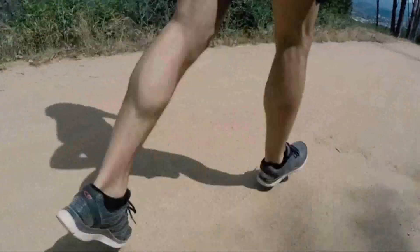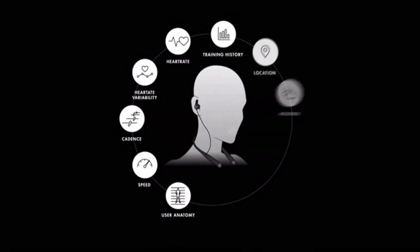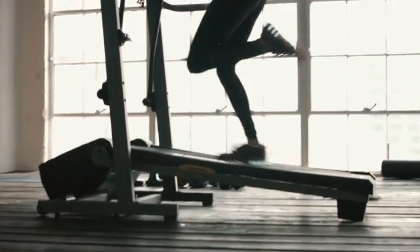V pulls data from many sources, looking at your workout history, goals, and apps including Google Fit and Apple HealthKit. Her biosensors detect real-time physiology such as heart rate and exertion. She also knows your environment like elevation, location, and weather.